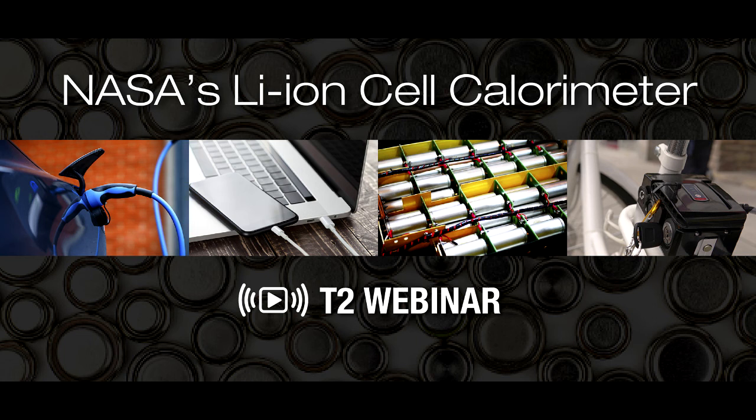We have Dr. Eric Darcy, the battery technical discipline lead at NASA JSC. Joining him is Dr. Will Walker, battery thermal engineer, and Jacob Darst, their lead mechanical designer. Following their presentation on the technologies, we'll be giving you a little information on how NASA licenses technology to outside organizations.